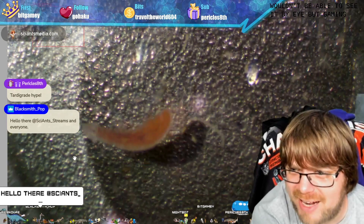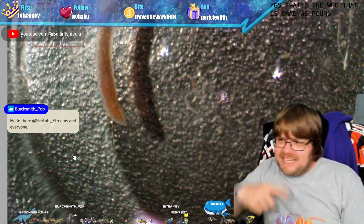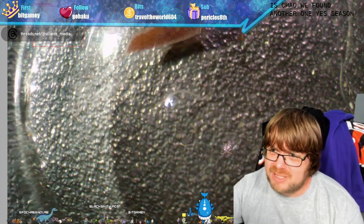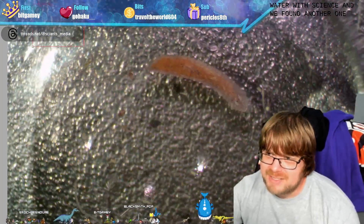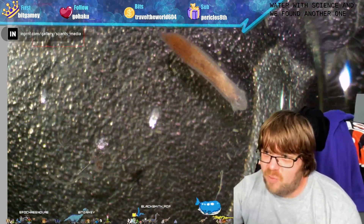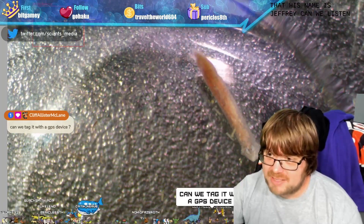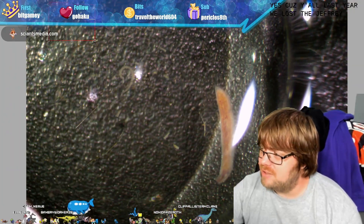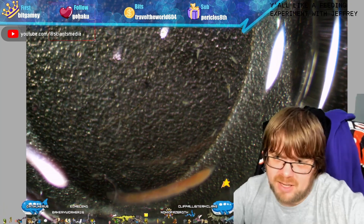Any guesses as to who that is, chat? We found another one — yes, season two of Science Pond! We found another Jeffrey. Y'all, we found a Jeffrey the planarian. Last year we lost the Jeffrey, so would y'all like us to feed Jeffrey? Would y'all like a feeding experiment with Jeffrey the planarian?